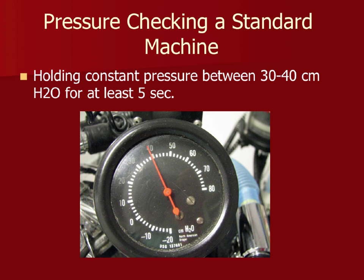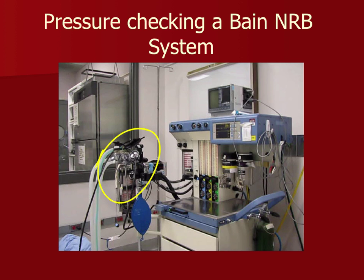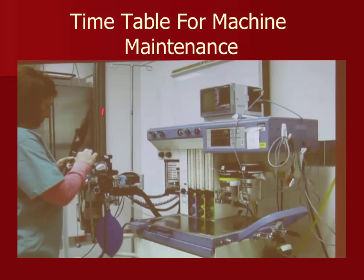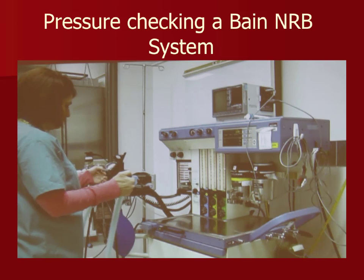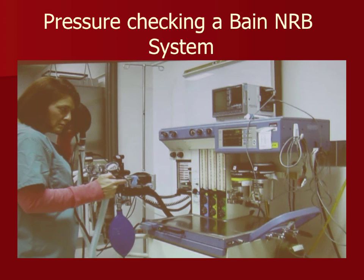When testing a Bain circuit, hook the fresh gas flow to the circuit. Since the rebreathing machine components are now disconnected, you won't have a pressure gauge — just feel the bag. Close the pop-off within the bag, occlude one end, add a little O2, and ensure the bag is well inflated. Listen for any leaks. Once satisfied, squeeze out the bag and walk away knowing the system is sound.